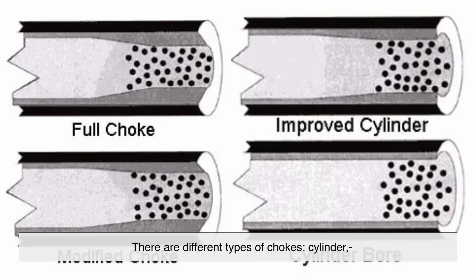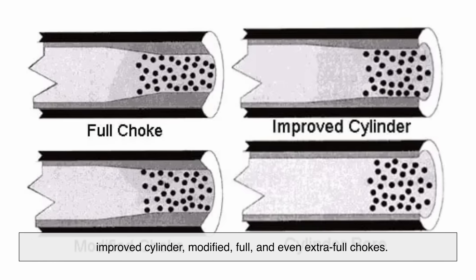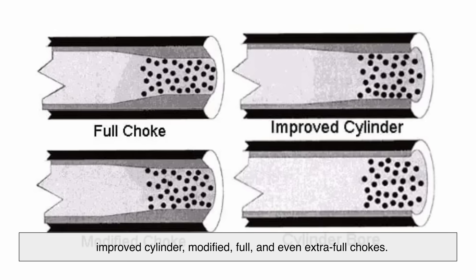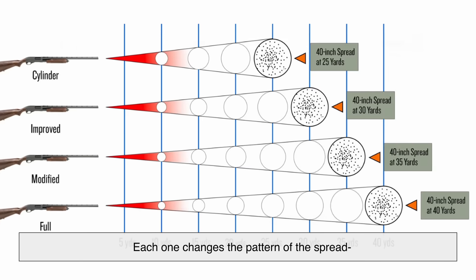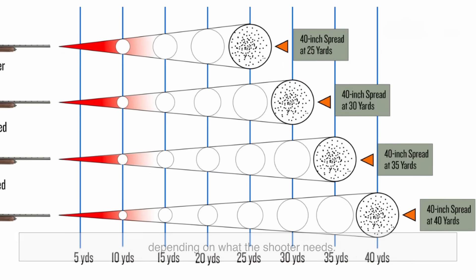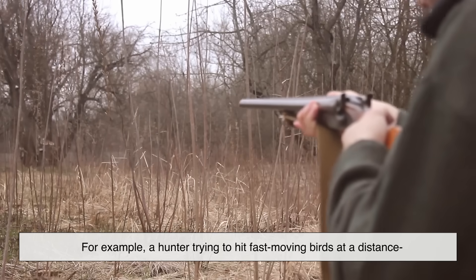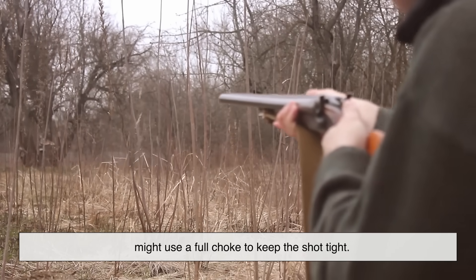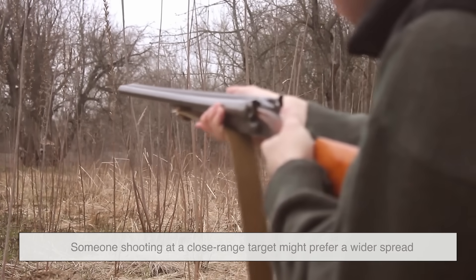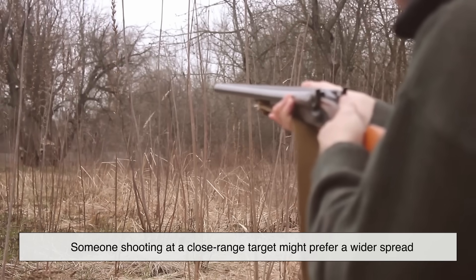There are different types of chokes: cylinder, improved cylinder, modified, full, and even extra full. Each one changes the pattern of the spread depending on what the shooter needs. For example, a hunter trying to hit fast-moving birds at a distance might use a full choke to keep the shot tight, while someone shooting at a close-range target might prefer a wider spread.